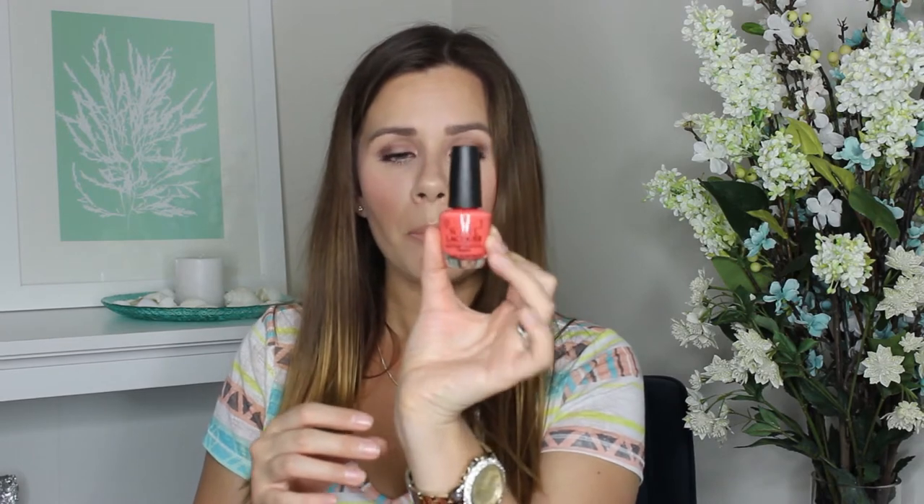I picked up an OPI Nail Polish from their Brazil collection — the color Toucan Do It If You Try. I also picked up a NYX Studio liquid eyeliner in Extreme Gold. The brush is super duper thin.